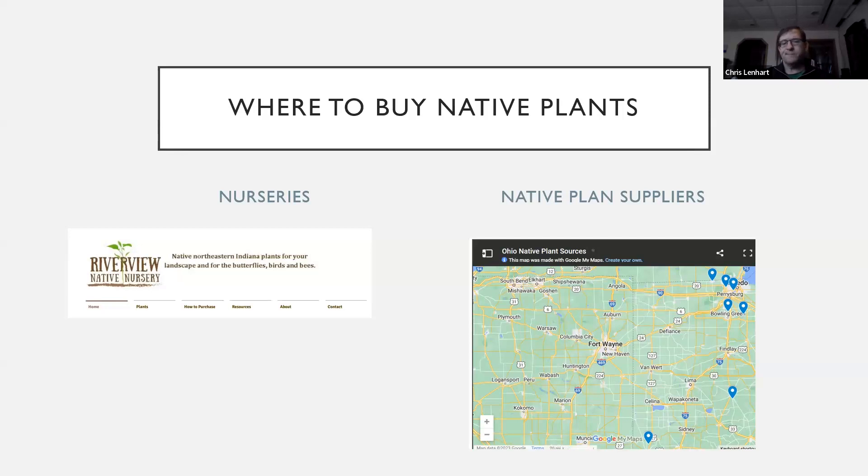For finding native plant suppliers, there's not a lot really close to Defiance County — there are some around Toledo, further south and east, and up in Michigan. One I've used is Riverview Native Nursery near Fort Wayne, which is a good supplier of native herbaceous and woody plants. Trees and shrubs are a little easier to find suppliers for. Just be sure that what they're selling is actually native — sometimes they'll sell plants that sound like the native variety but may be a hybrid from another part of the world. Try to get good local native plants if possible.